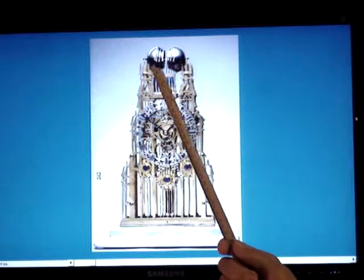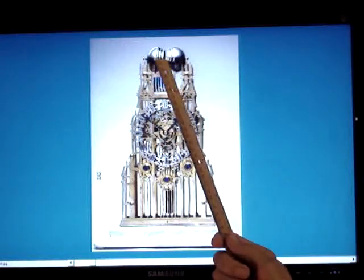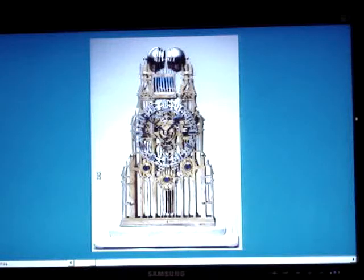They're further interesting because when they play, there's a horizontal pen drum and the hammers hit on the bells straight in front of your eyes, so it's very appealing.